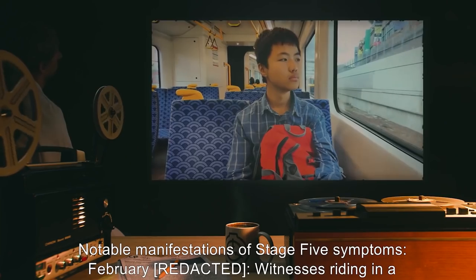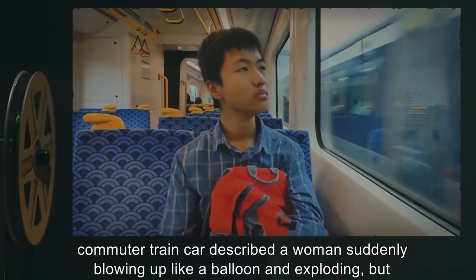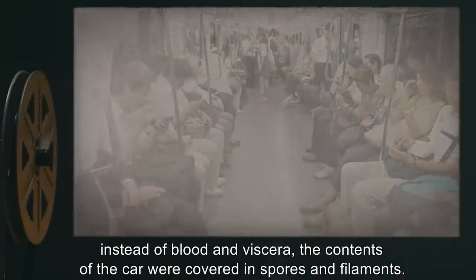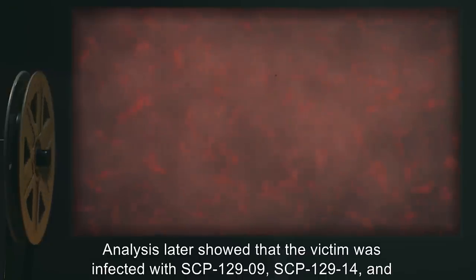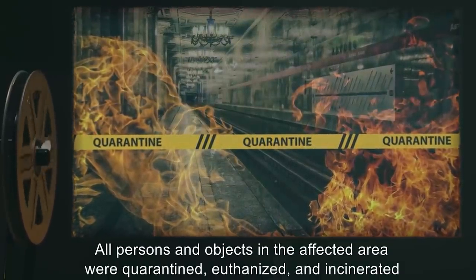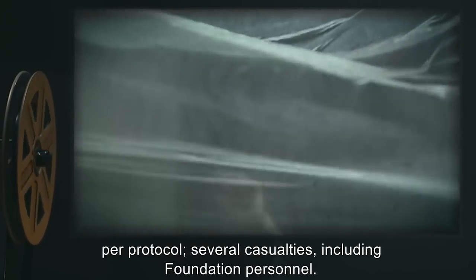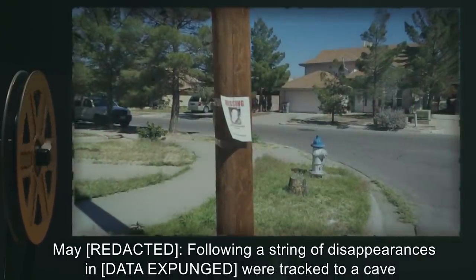Notable manifestations of stage five symptoms: In February, witnesses riding in a commuter train car described a woman suddenly blowing up like a balloon and exploding — but instead of blood and viscera, the contents of the car were covered in spores and filaments. Analysis later showed that the victim was infected with SCP-129-9, SCP-129-14, and SCP-129. All persons and objects in the affected area were quarantined, euthanized, and incinerated per protocol.